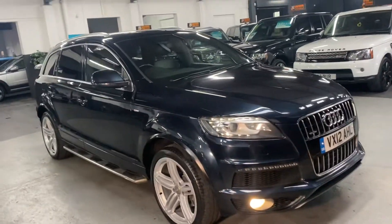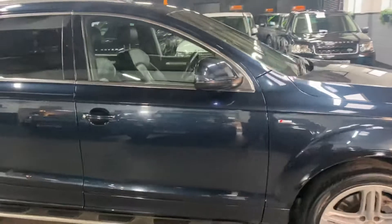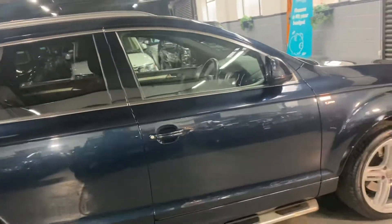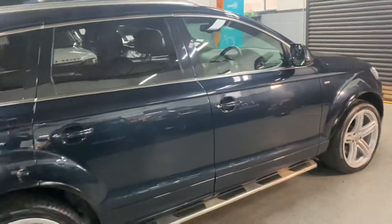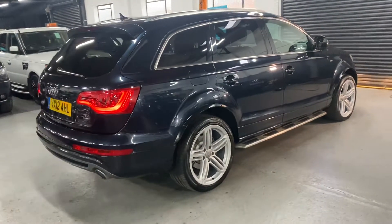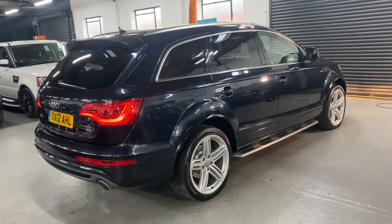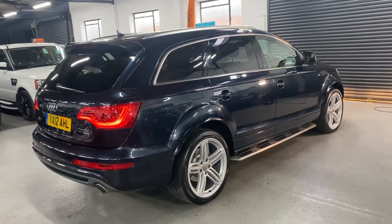Finished in deep metallic blue over full black leather interior. It's covered just over 103,900 miles from new, and that's backed up with seven services all the way to 101,000 miles — lovely provenance on the history side of things. It's also one previous owner, so nice low ownership there.